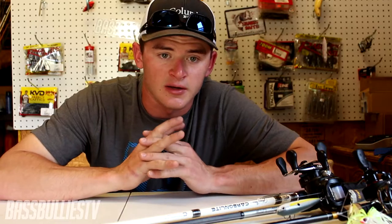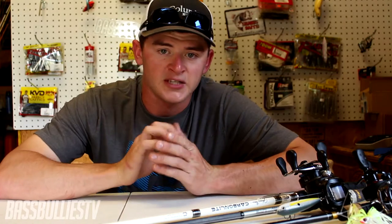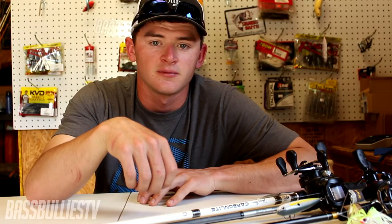I hope this video helped you guys out with these tips on what lures I use during the shad spawn. That's really all I have for you guys. Follow me on all my social media — it's all at BassBulliesTV. If you haven't already, subscribe, like the video if you liked it, and until next time, catch them big!